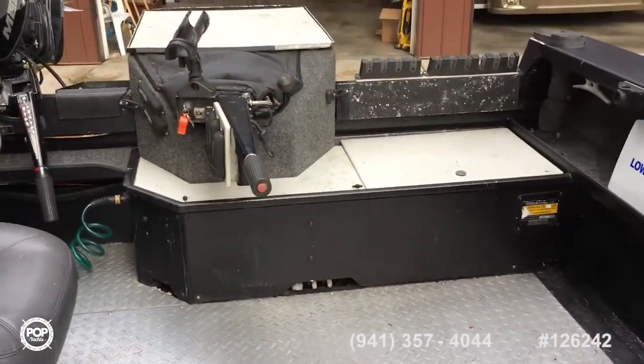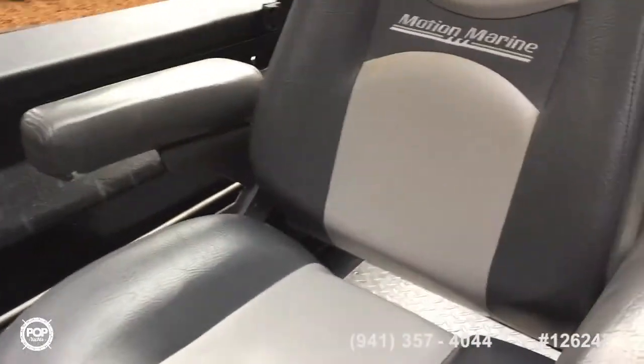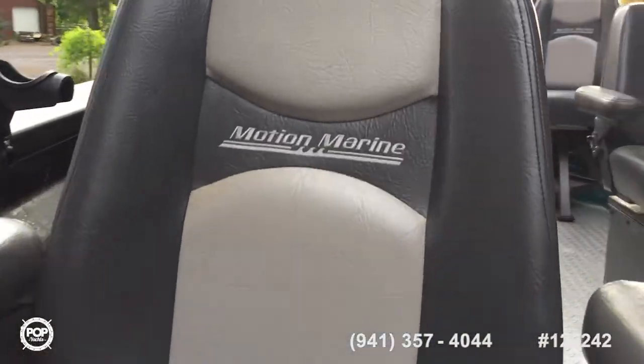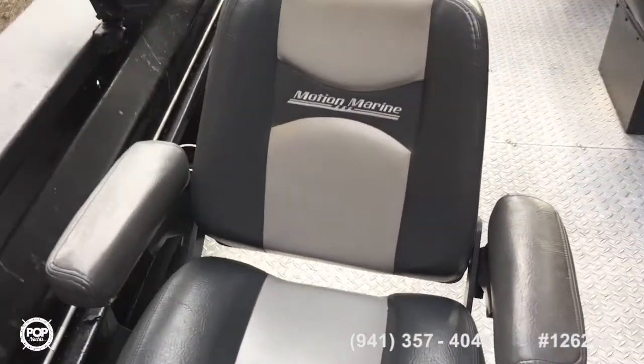Comes with an extra spare tire for the trailer too. Seats look like they're in really good condition. The seats have been just reupholstered about a year ago — at least all of the bottoms. Really comfortable to sit in — these are the nicest seats I've ever had. They're actually nicer than my new boat seats.